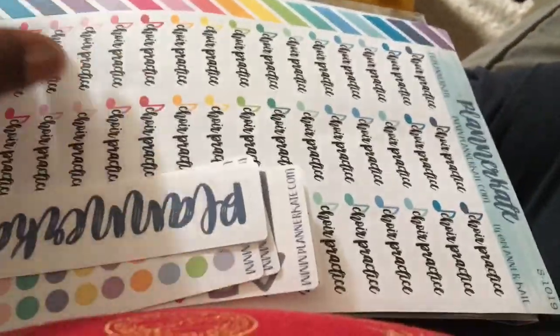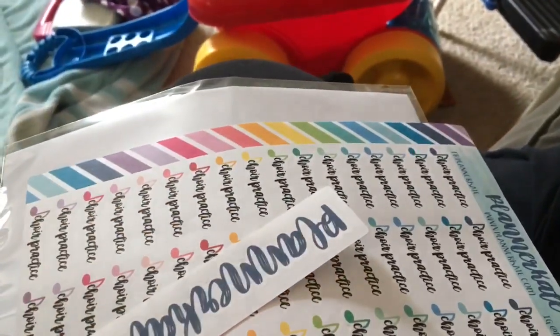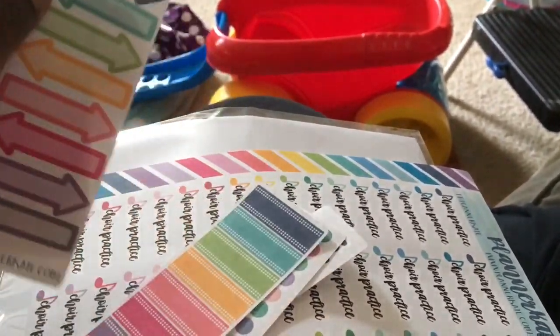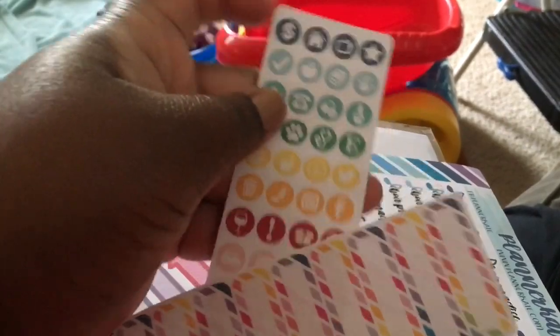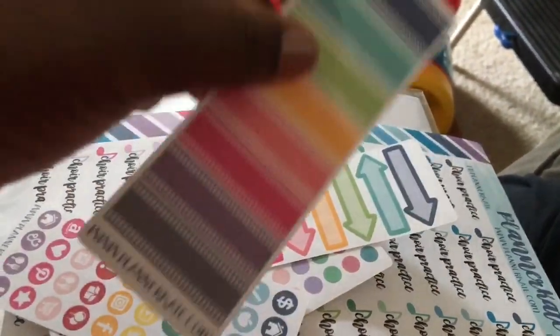This was my second PlannerKate order — it was $10.18. I got these little stickers for practice since I joined the choir, the planter cake sticker, these little dots as a sampler, these arrows — I needed more of the rainbow labels — and a thing of icons.